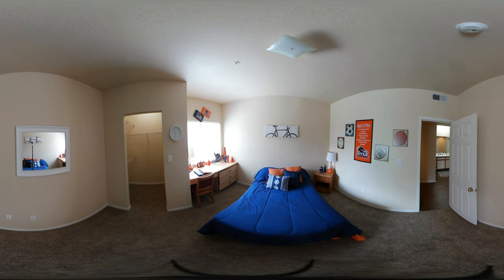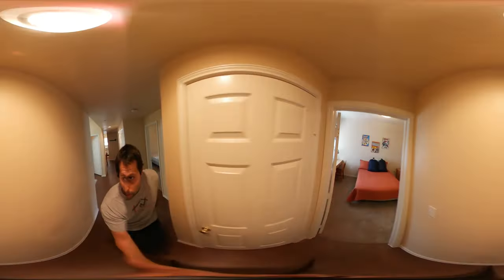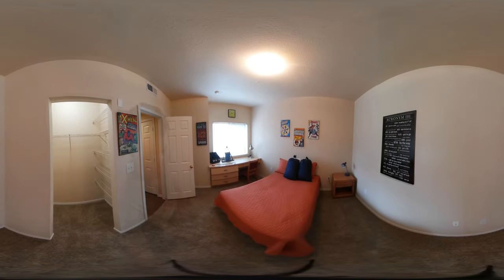Take a look around. Finally, here's the third bedroom. If you're really looking to save money, the three bed, one bath unit is your best option.